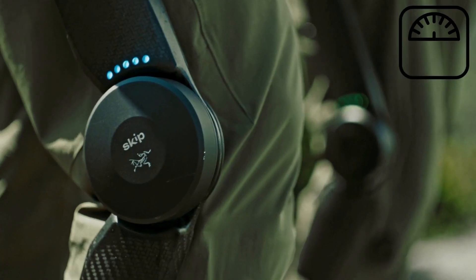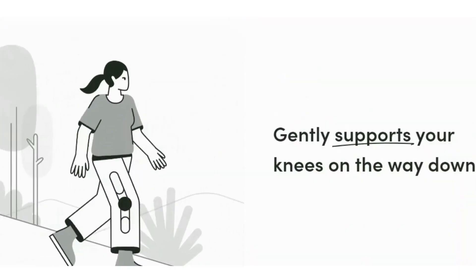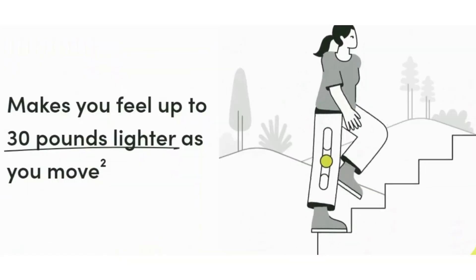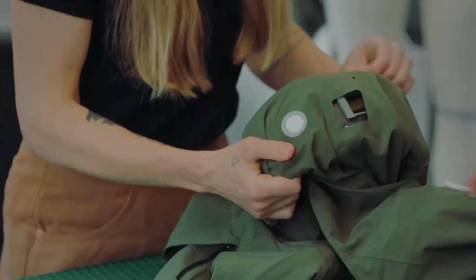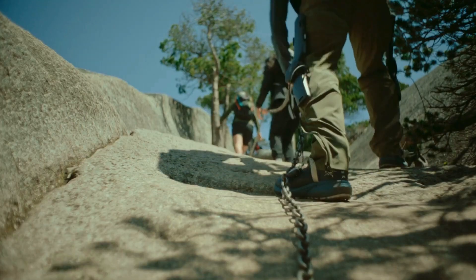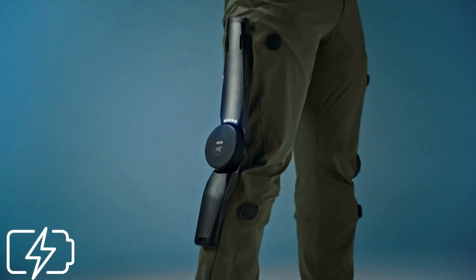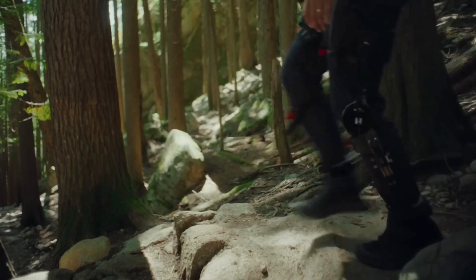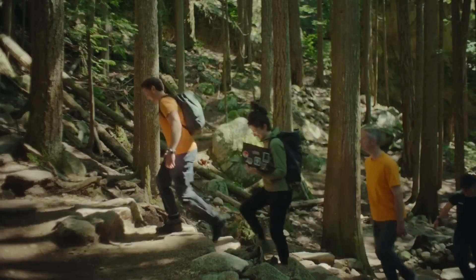Despite its advanced technology, Mogo is remarkably lightweight and ergonomic, weighing just 3 pounds, designed to feel comfortable and natural for the wearer. Constructed from high-performance flexible materials, these pants are perfect for long hours of wear without sacrificing mobility or comfort. Mogo is powered by a high-capacity battery that lasts up to 8 hours on a single charge, depending on your activity level, so you can enjoy a full day of hiking with the confidence that Mogo will keep up.